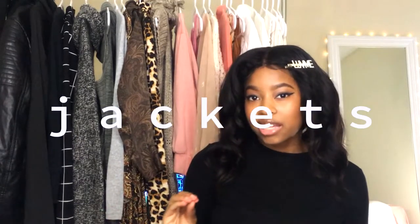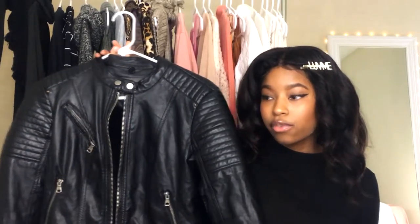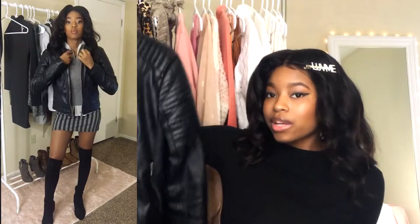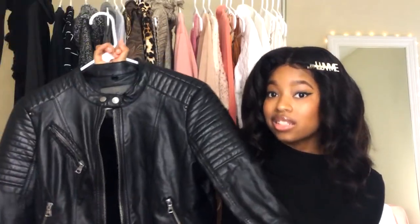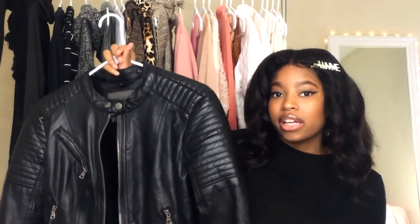Now that we're done with the sweaters, the next thing I want to talk about in the fall wardrobe is jacket pieces. My favorite jacket for the cooler times of fall is this leather jacket — it's an amazing coat. I can wear this in both the winter and the fall. A good-material leather jacket is a necessity for the fall and winter time, especially for those late fall stages when it's starting to get really breezy outside.